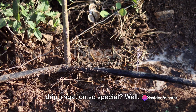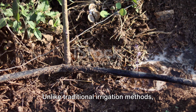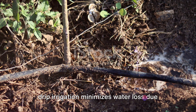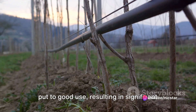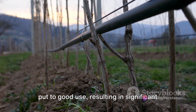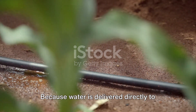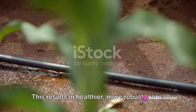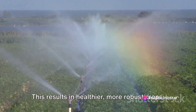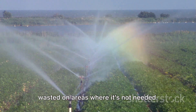What makes drip irrigation so special? It's simple — its ability to conserve water and improve crop health. Unlike traditional irrigation methods, drip irrigation minimizes water loss due to evaporation and runoff. This means that every drop of water is put to good use, resulting in significant water savings. Because water is delivered directly to the roots, plants get exactly what they need when they need it. This results in healthier, more robust crops. And let's not forget the added bonus of reducing weed growth, as the water is not wasted on areas where it's not needed.